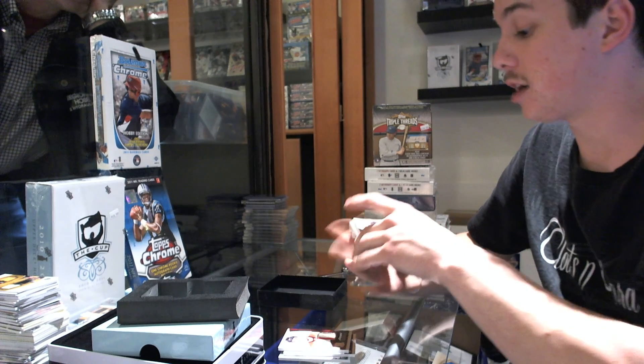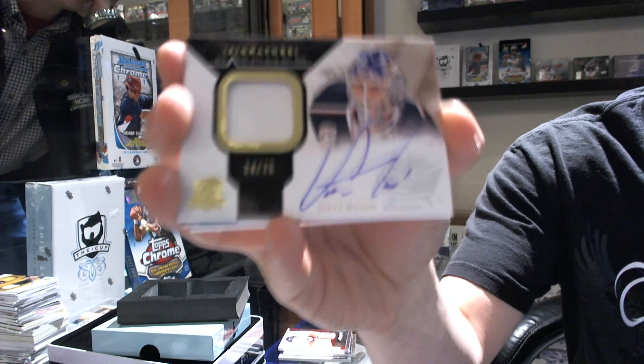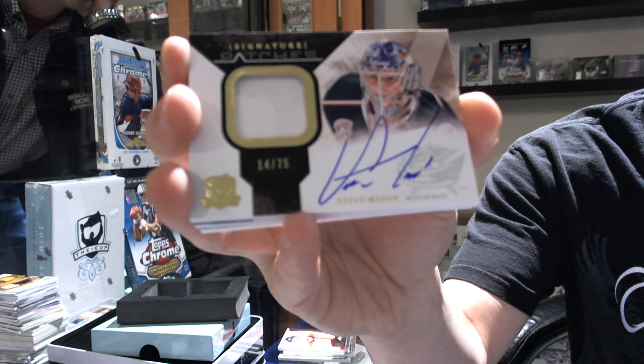We've got a one-color signature patch — number 14 out of 75 for the Columbus Blue Jackets — Steve Mason.